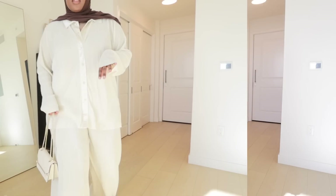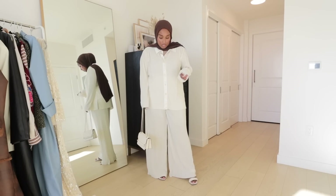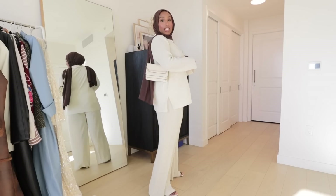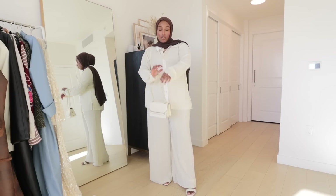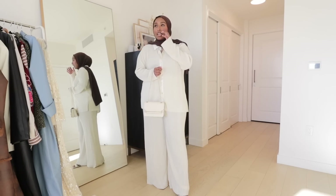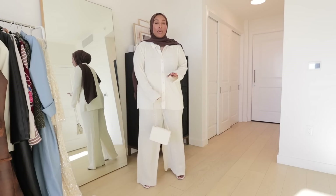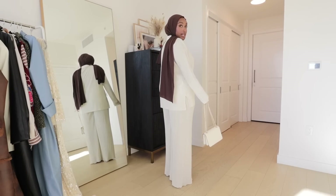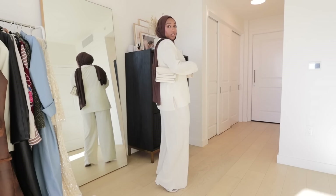I also got the same set in another color — this gorgeous ivory creamy white, which is probably my favorite. It is just so classy and so stunning. I'm holding it with a purse and wearing it with heels so you can see the whole vision. The pants and shirt are a tiny bit sheer — not see-through where you can see your skin, but you can kind of see the outline of what's underneath. I kind of wish it was lined, at least the pants. It's still really beautiful and will be really cute to wear for iftars — even on Eid.